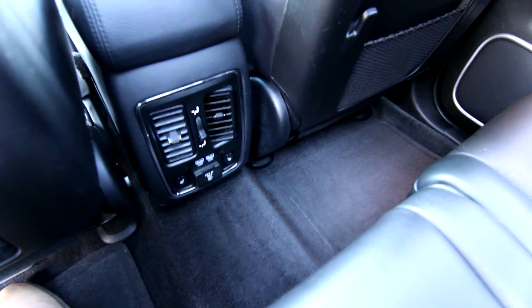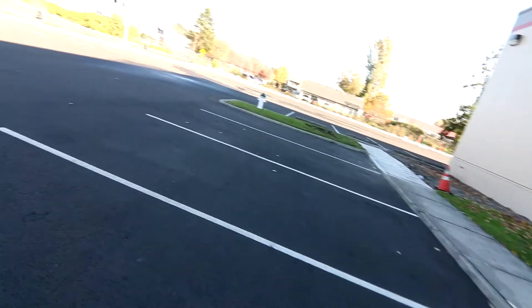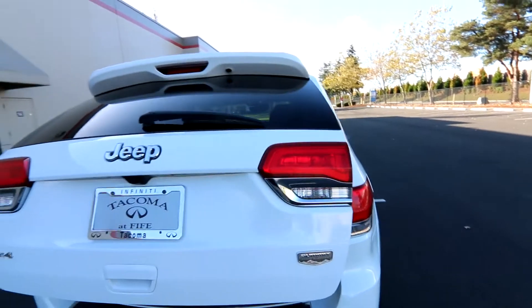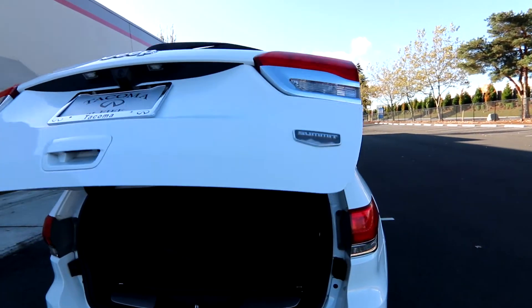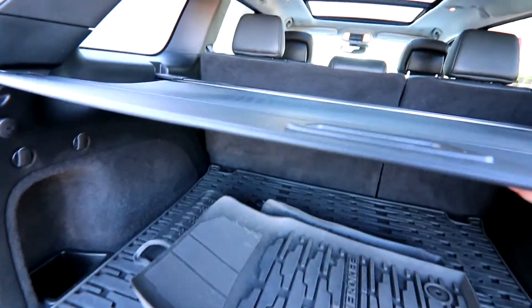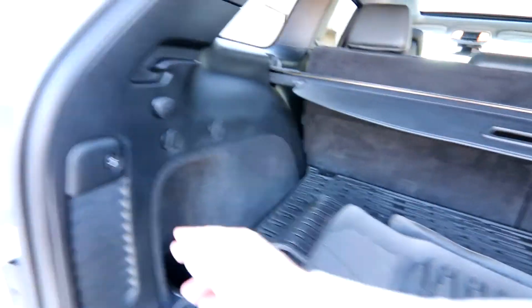We have heated second-row seats. We have a 110-volt power outlet as well, USB connectivity, and a power rear liftgate. Lots of cargo space back here. We have a cargo area cover as well to keep things out of prying eyes. You can remove that and fold down the second-row seats for even more cargo space.